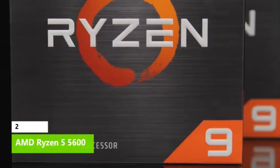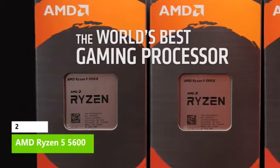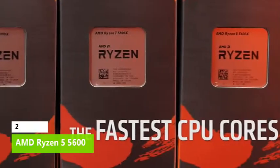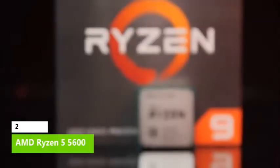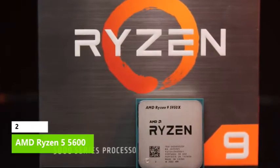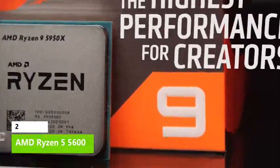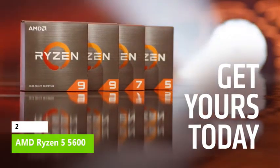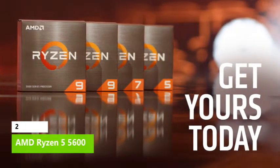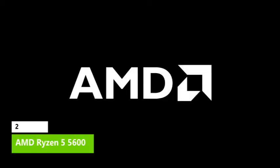The AMD Ryzen 5 5600 takes the top spot as the overall best AMD CPU for gaming value, with a solid blend of performance in both gaming and application workloads — bringing a new level of value to the Zen 3 lineup. The Ryzen 5 5600 makes a great value-centric alternative to Alder Lake for new builds and an absolutely unbeatable deal for upgrading a first-gen Ryzen system, though competing Alder Lake processors are a better deal for most new builds.